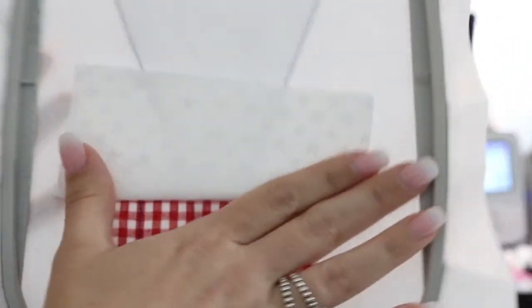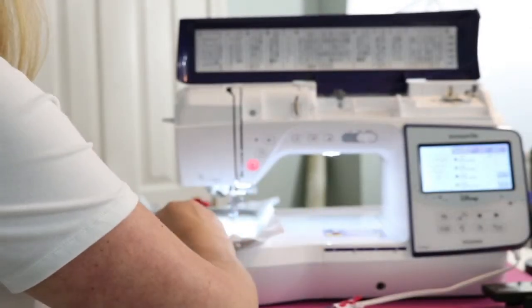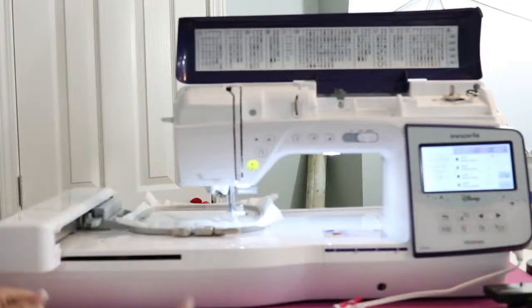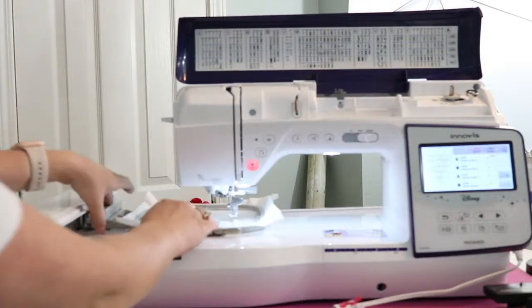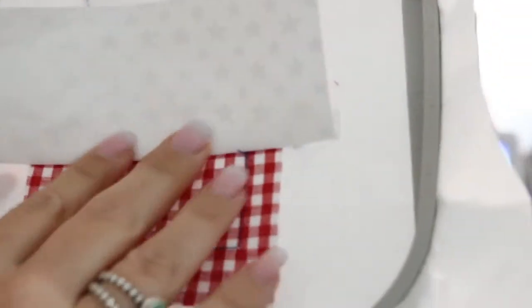Then we're going to pull it up like this and it's going to help us make our next stripe. Now it is just stitching that straight line across the top. Now what I'm going to do is pull this up like that and finger press it to create a crease.